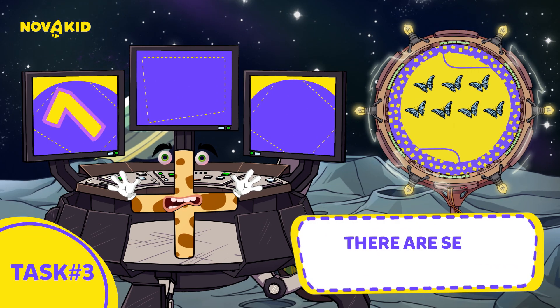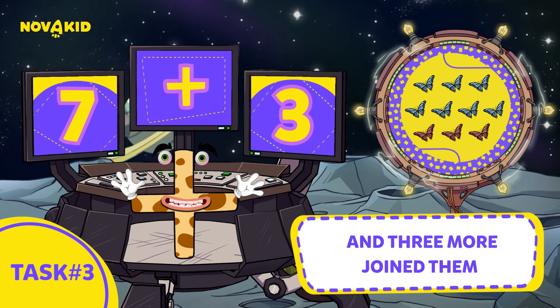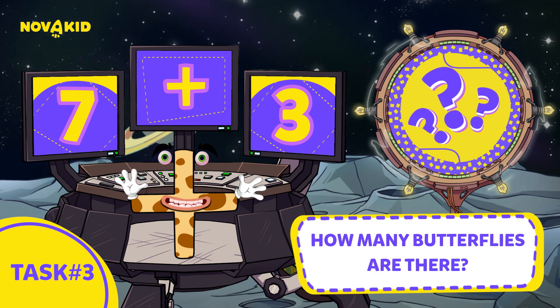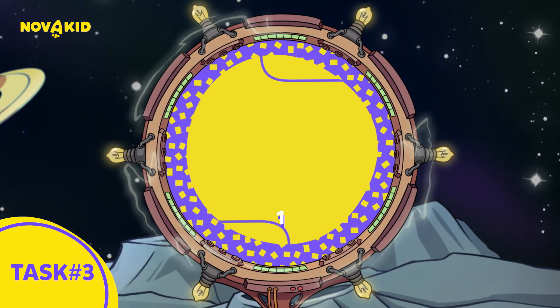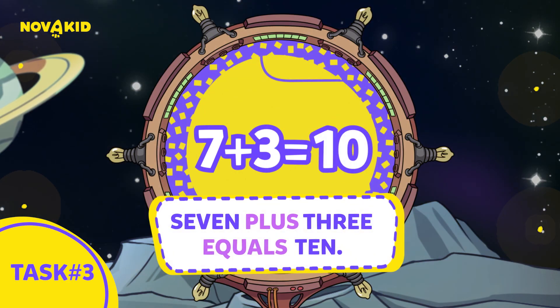There are seven butterflies, and three more join them. How many butterflies are there? Three, two, one. Seven plus three equals ten.